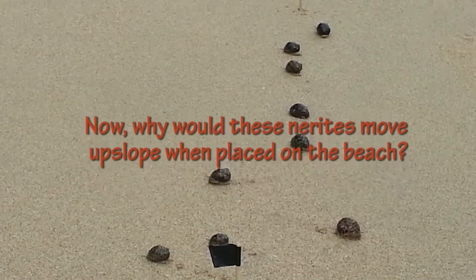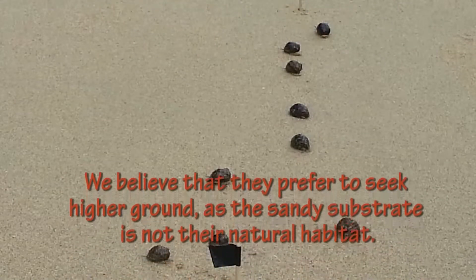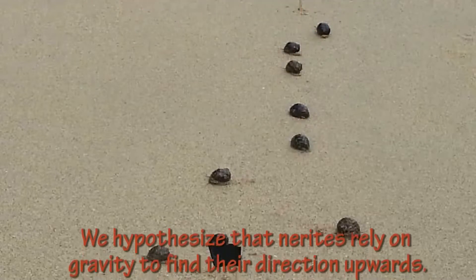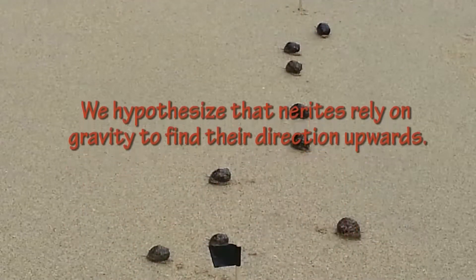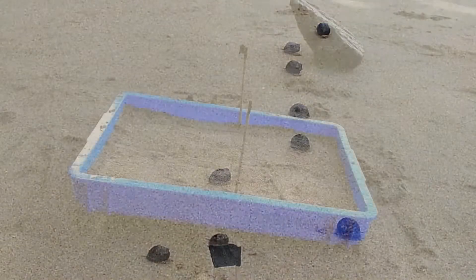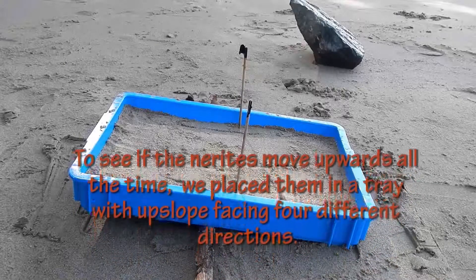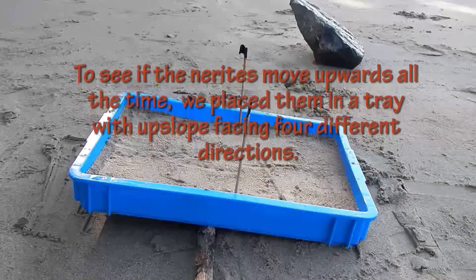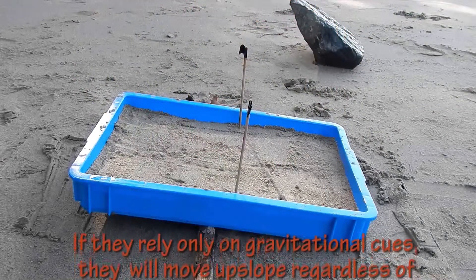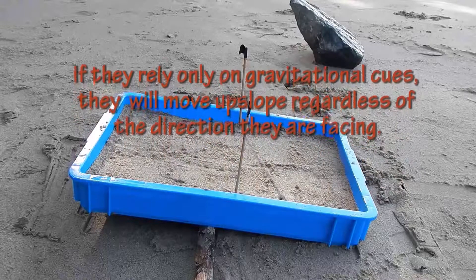Why would these nerites move upslope when placed on the beach? We believe that they prefer to seek higher ground, as the sandy substrate is not their natural habitat. We hypothesized that the nerites rely on gravity to find their direction upwards. To see if nerites move upwards all the time, we placed them in a tray with the upslope facing four different directions. If they rely only on gravitational cues, they will move upslope regardless of the direction they are facing.